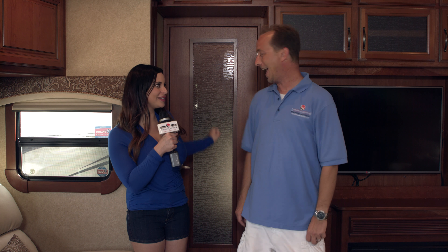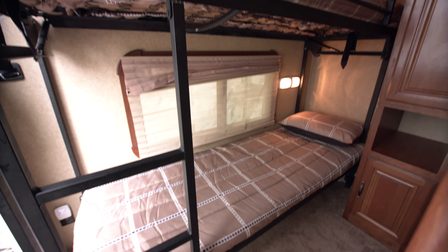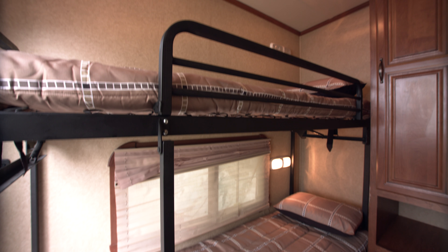Now let's find out what's behind this hidden door back here. It's a pair of twin bunk beds. All right, let's check it out.